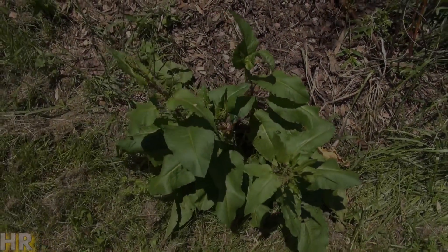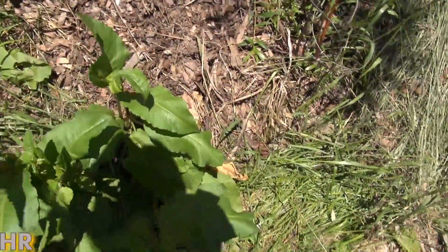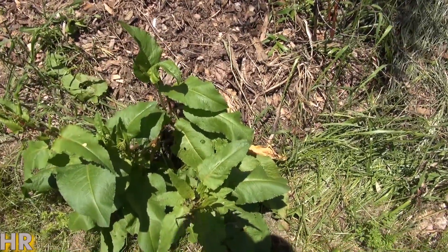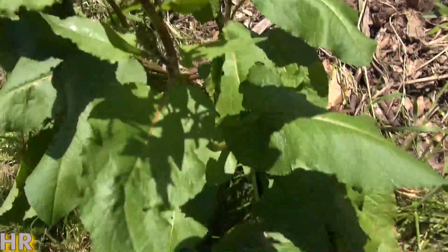I'm doing a small series on invasive species, and I figured I would include this one because at least around here where I live, this is one of those invasive species that just keeps coming up and you can't seem to get rid of it. This is called Dock.